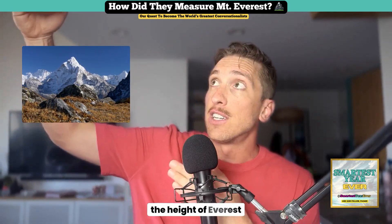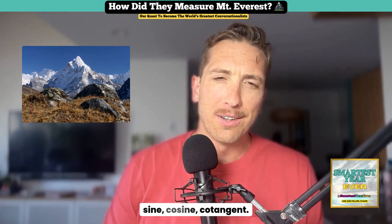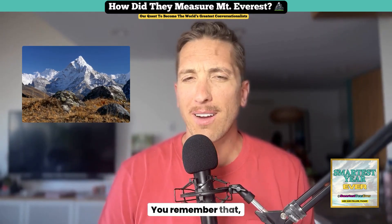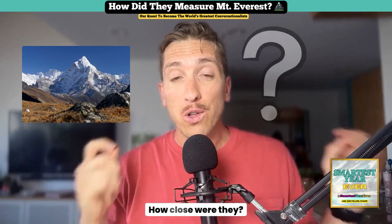With those angles and distances, they could use trigonometry — sine, cosine, cotangent — to estimate the height of Everest from hundreds of miles away. You could actually calculate Everest this way. But here's what's really cool: how close were they?